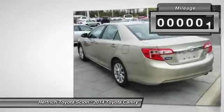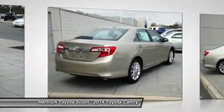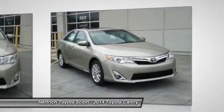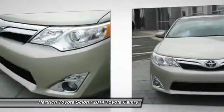This Camry's superior fuel efficiency is proof that not all vehicles are created equal. Left your phone at the restaurant? No problem. With the navigation system on this Toyota Camry, you'll be able to quickly find your way back to get it.